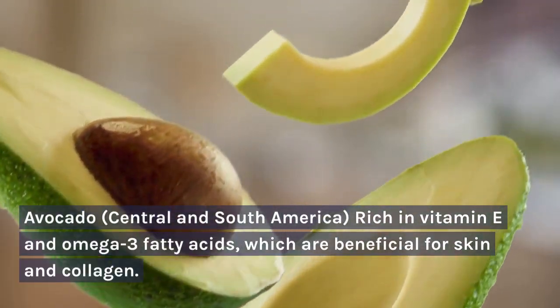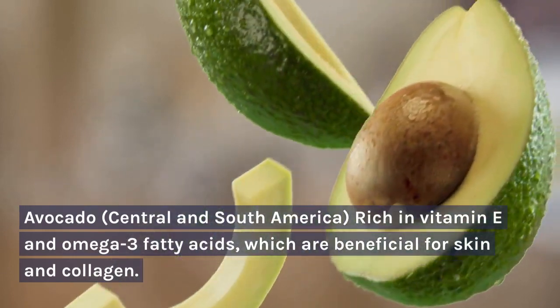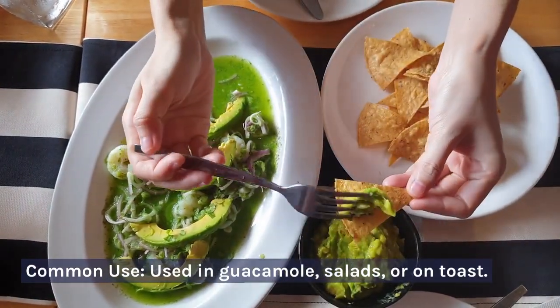Avocado — central and south America. Rich in vitamin E and omega-3 fatty acids, which are beneficial for skin and collagen. Common use: used in guacamole, salads, or on toast.